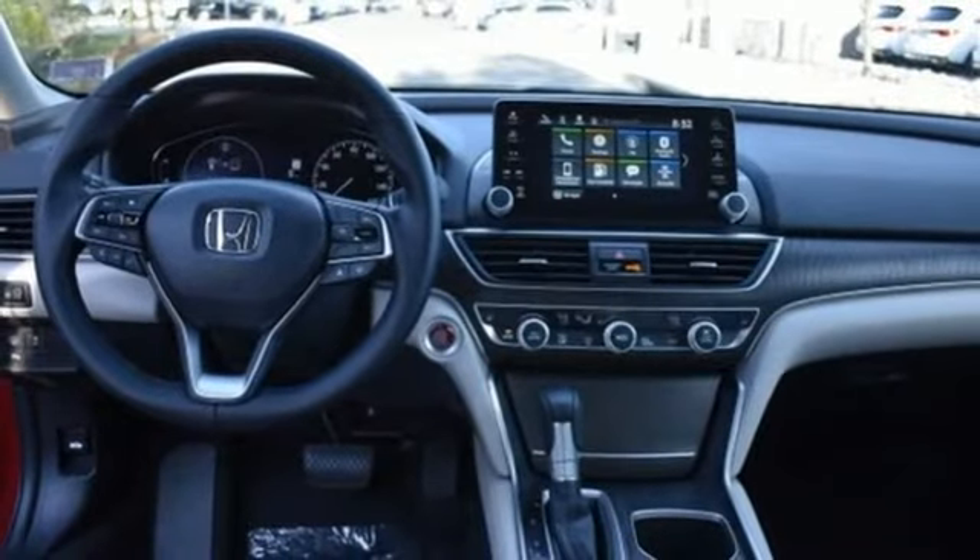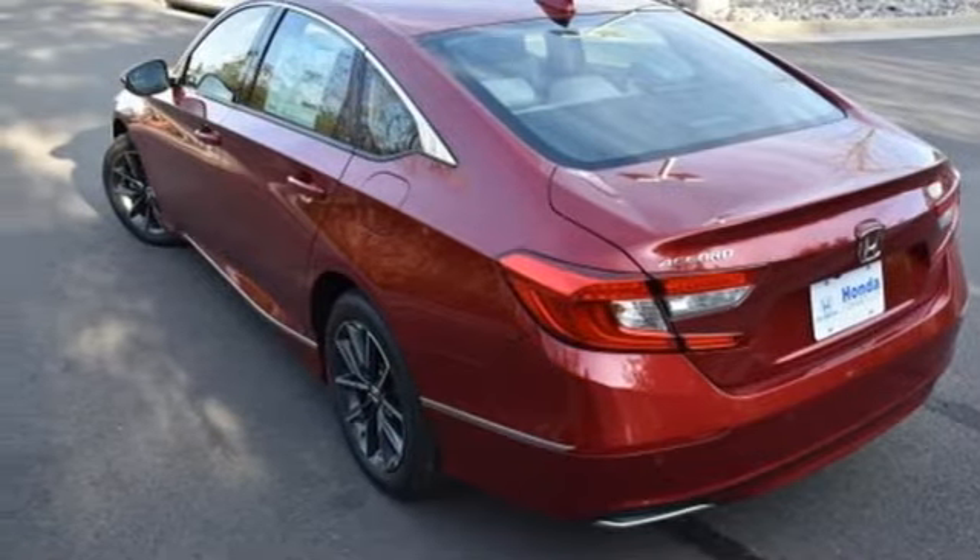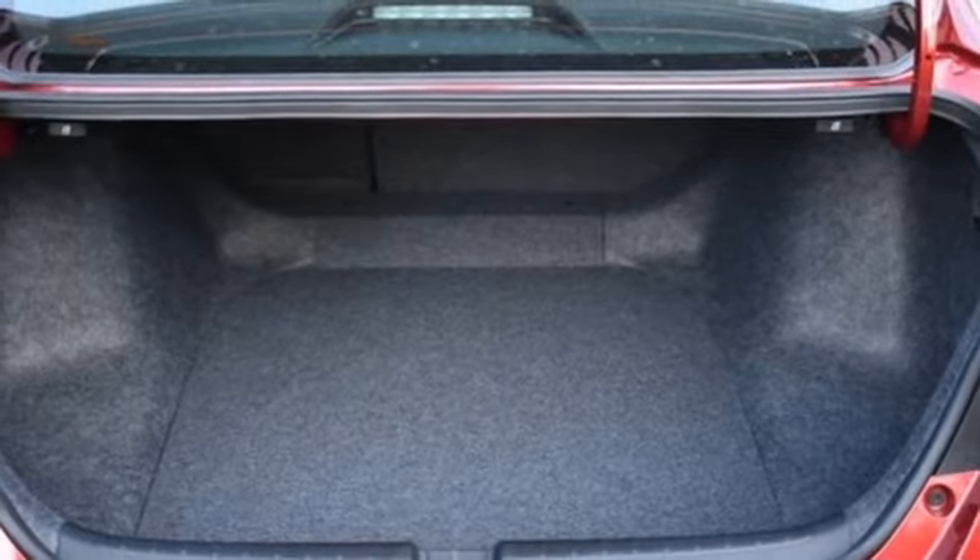Intercooled turbo inline four cylinder engine, power sliding and tilting sunroof, gas pressurized shocks, and LED low and high beam headlights.